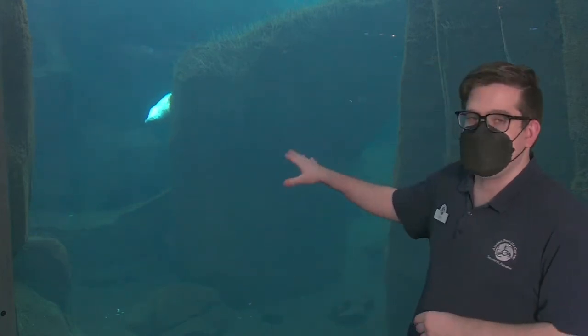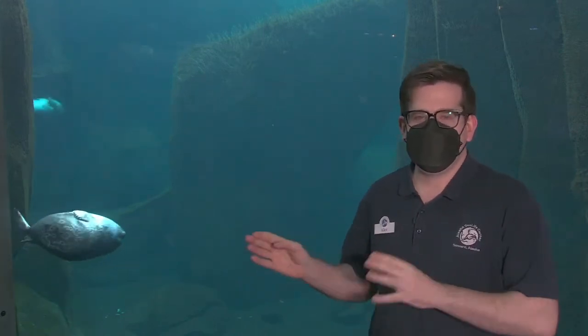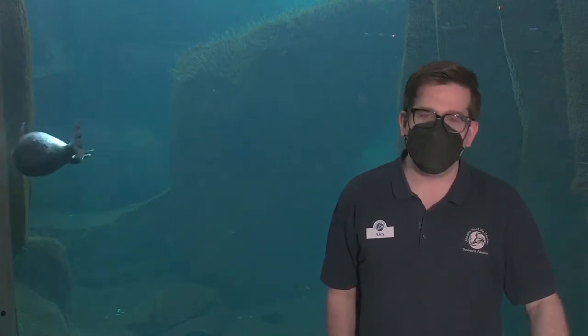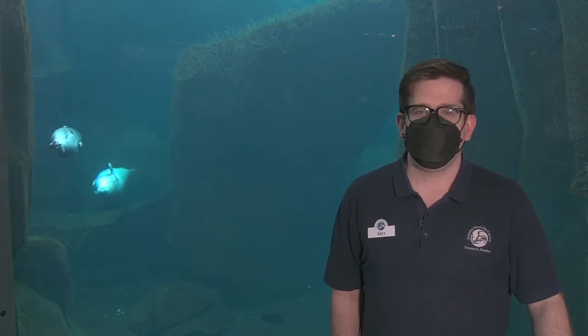I'm out in front of our seal habitat. You might see three seals cruising behind me — we've got two ringed seals, Taku and Spencer, and a little harbor seal named Took. He's adorable and everyone's fallen in love with him. But we're not going to be looking at the cute seals today — we're going to be looking at what they leave behind. We're looking at seal poop today.